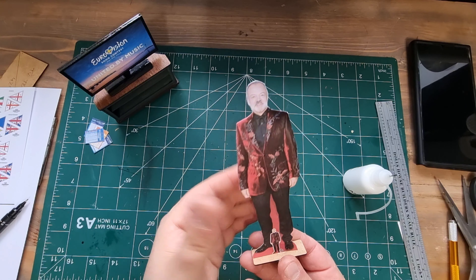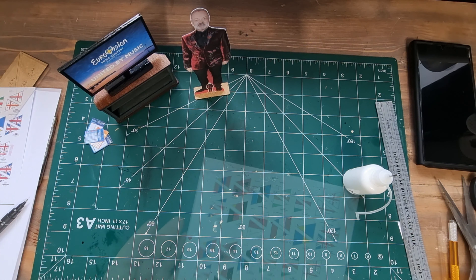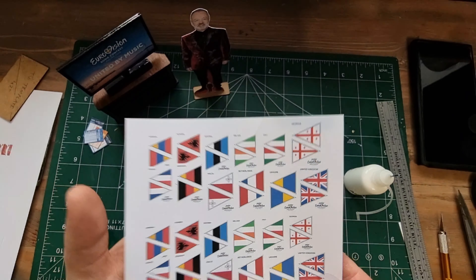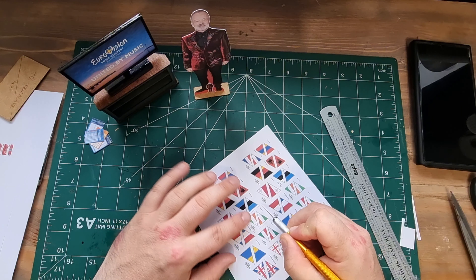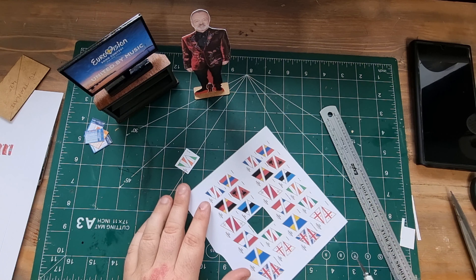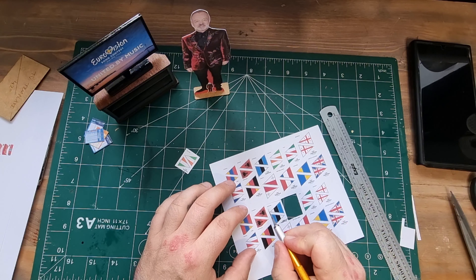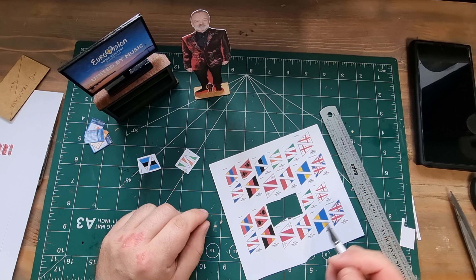If Australia ever won the contest — and they've had some really good participants, I loved last year's entry — I'm not sure if they could host because of the time difference. I think maybe a European country would have to take over, similar to last year when the UK hosted for Ukraine, because of the ongoing war. Ukraine weren't able to host after winning the year prior, so it was in Liverpool UK, and then Loreen won that contest, which is why it's now in Sweden for 2024.